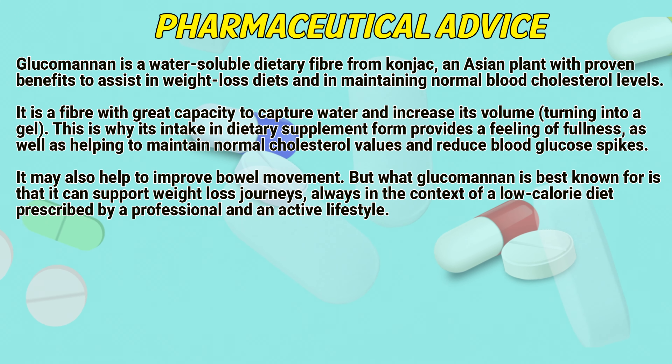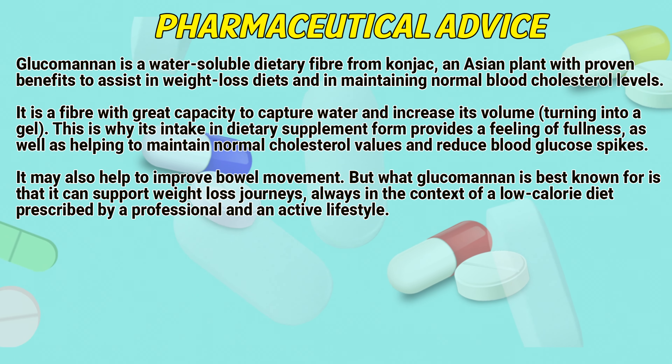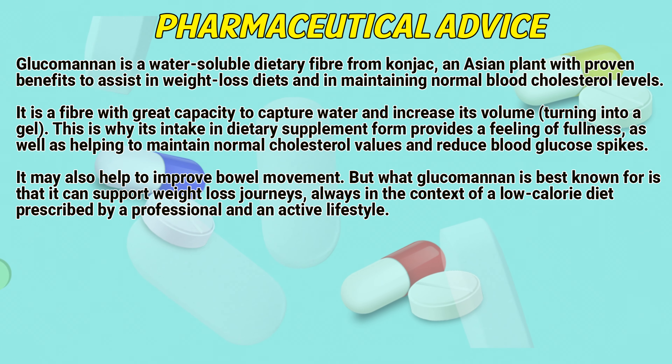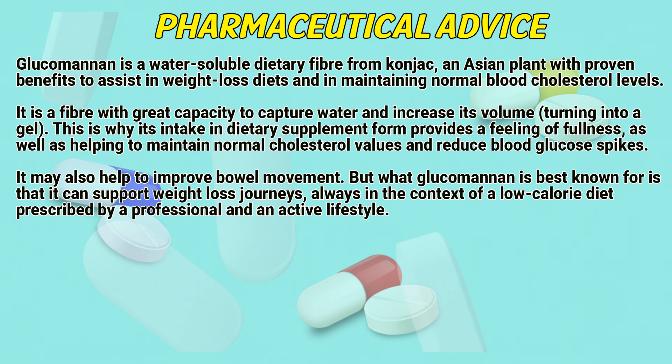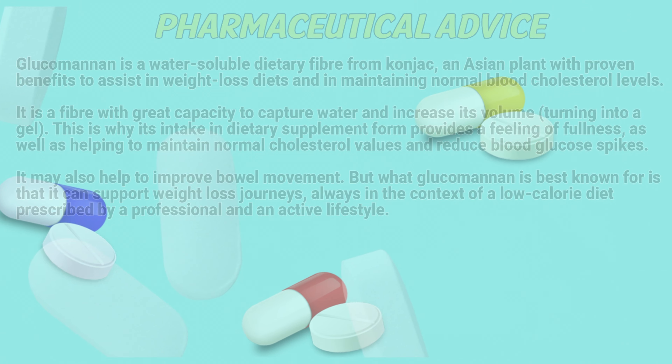Its intake in dietary supplement form provides a feeling of fullness, as well as helping to maintain normal cholesterol values and reduce blood glucose spikes. It may also help to improve bowel movement. Glucomannan is best known for its ability to support weight loss journeys, always in the context of a low-calorie diet prescribed by a professional and an active lifestyle.